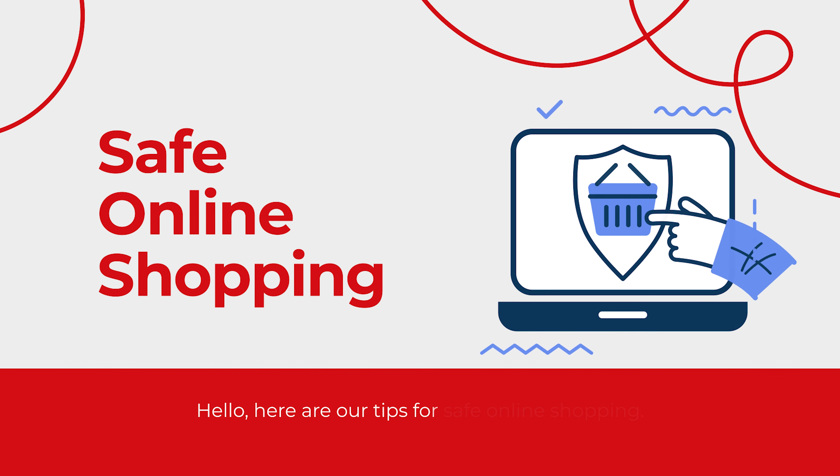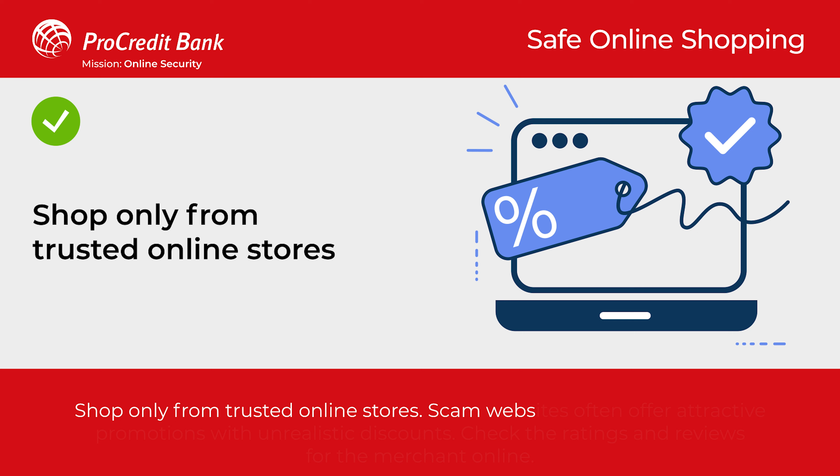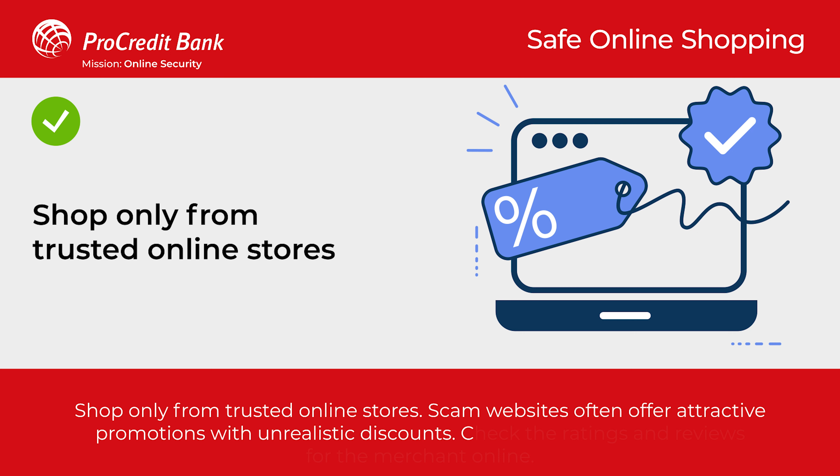Hello. Here are our tips for safe online shopping. Shop only from trusted online stores. Scam websites often offer attractive promotions with unrealistic discounts.